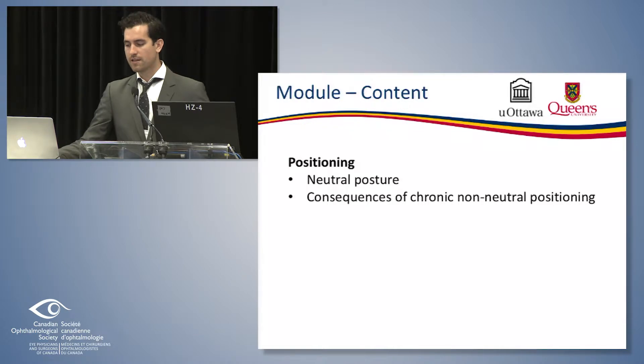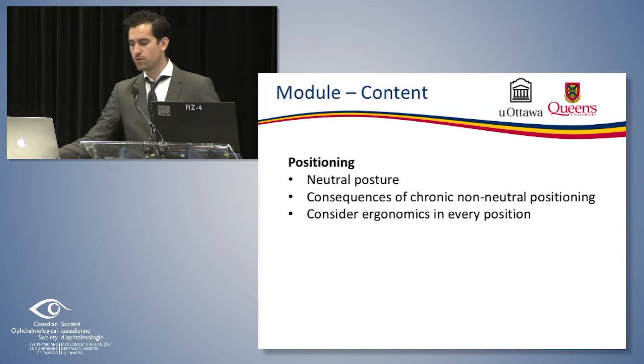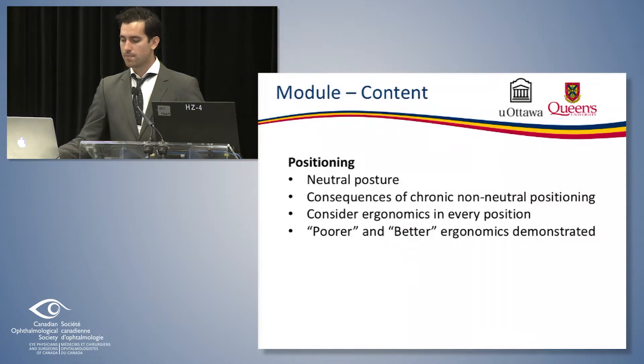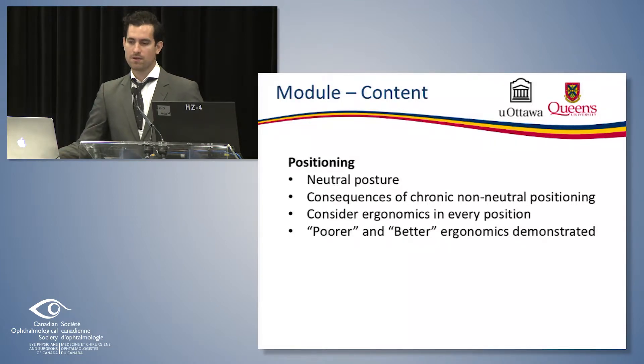We discuss and delineate the consequences of chronic non-neutral positioning — physical changes such as exaggerated cervical lordosis, anterior head translation, rolled forward shoulders, etc. We encourage the learner to consider ergonomics in every position. We have a whole series of photos describing the good, the bad, and the ugly. Poorer and better ergonomic positions are demonstrated in an all-encompassing context: desk work, slit lamp, direct and indirect ophthalmoscopy, techniques requiring two hands like loose lenses, prisms, refraction, OR, laser procedures, etc.